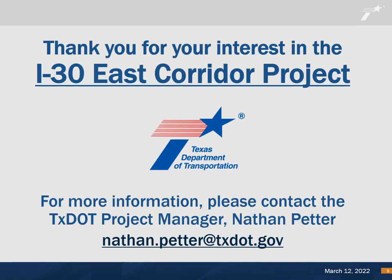We sincerely appreciate your participation and interest concerning the proposed design of the I-30 East Corridor project. For additional information, please contact the TxDOT project manager, Nathan Petter, by email at Nathan.Petter@TxDOT.gov. Thank you. This concludes the presentation.